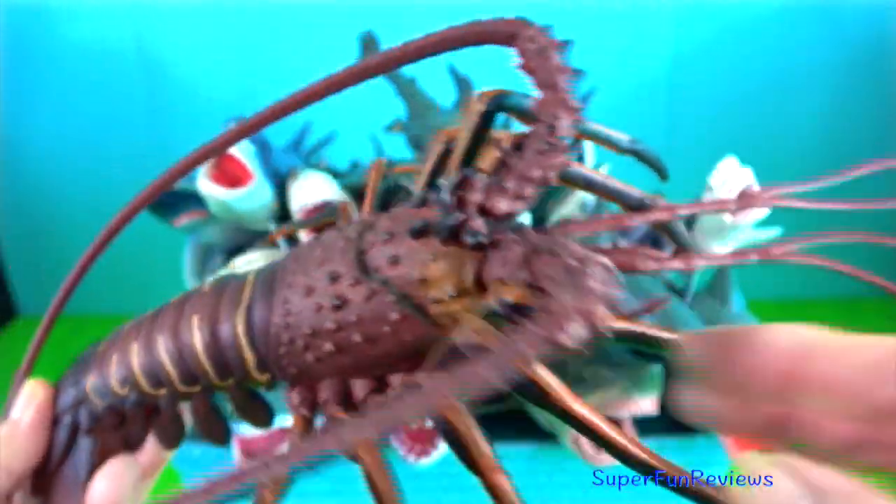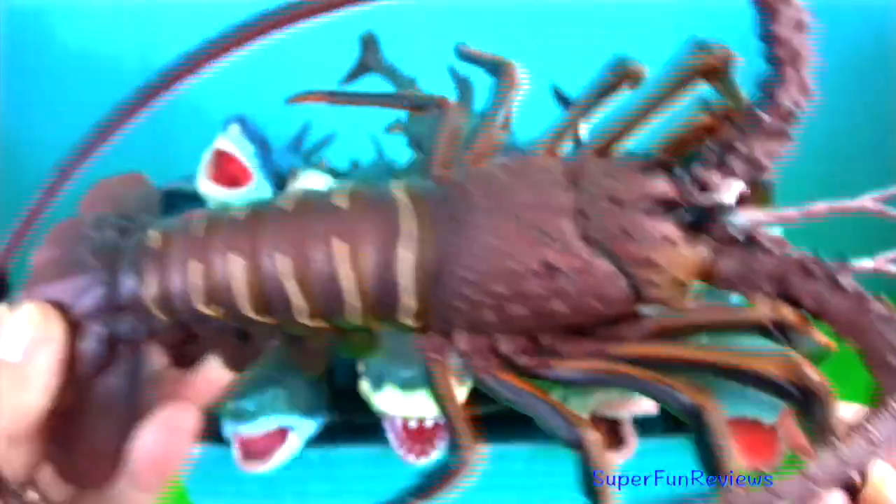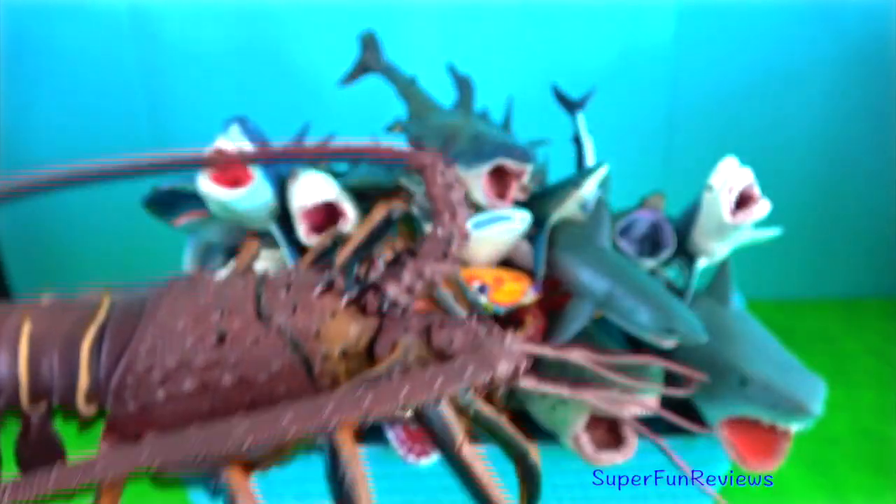Spiny lobster. They have long antennas instead of claws and they are found in tropical warmer waters.